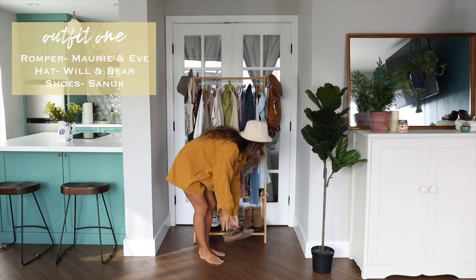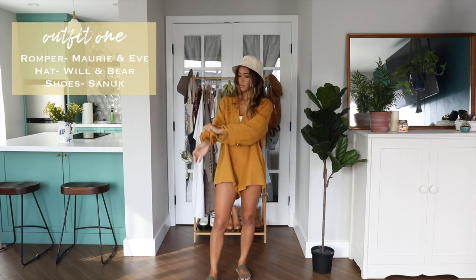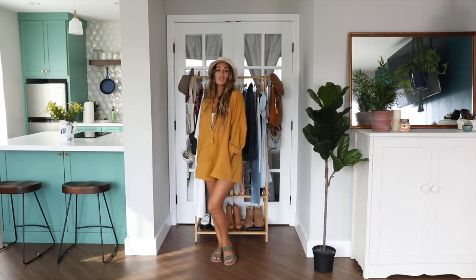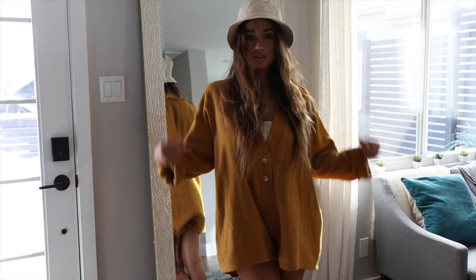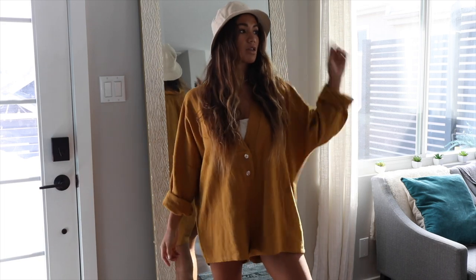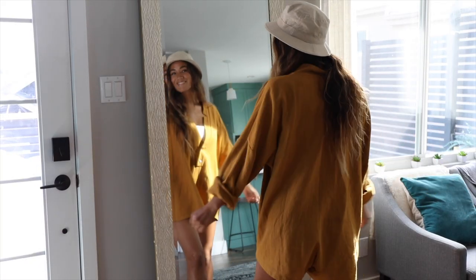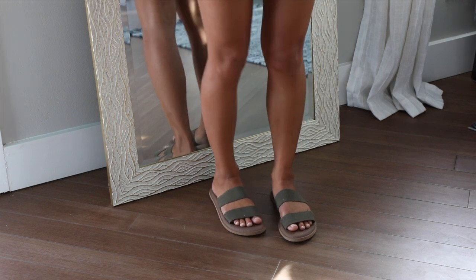Outfit number one is this effortless and comfortable long sleeve romper in a deep mustard yellow color, which is so perfect for the fall season. It's sustainably made with 100% cotton, has a deep V cut in the front, and some shell buttons — a really beautiful detail that makes the outfit feel beachy.